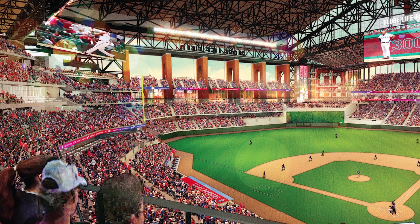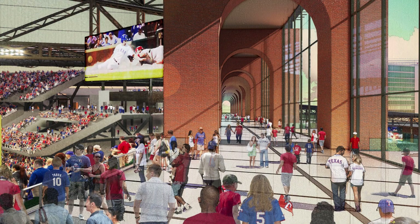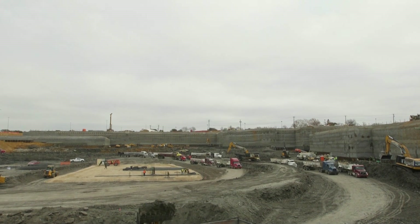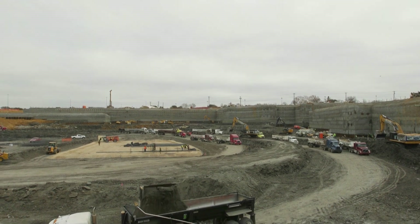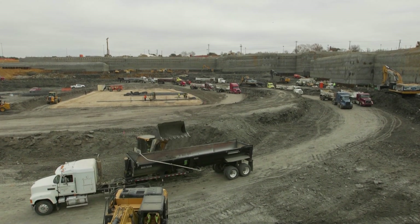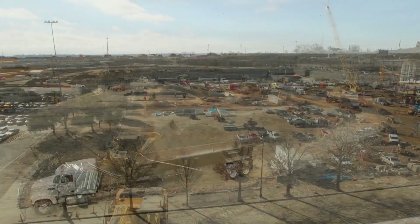Obviously the new food offerings, the circulation around the concourses — the crews are working around the clock. We had 1.3 million cubic yards of excavation of dirt to take out of the hole. You'll see more excavation, and then you'll start to see the foundation work beginning.